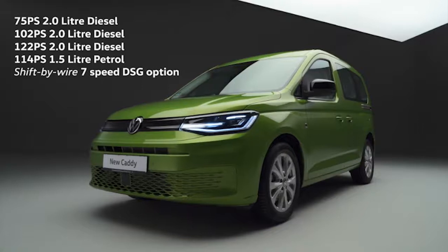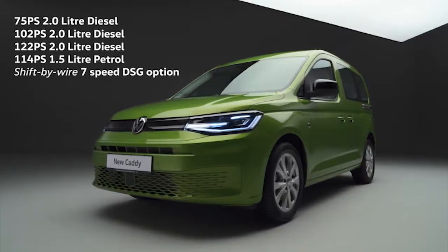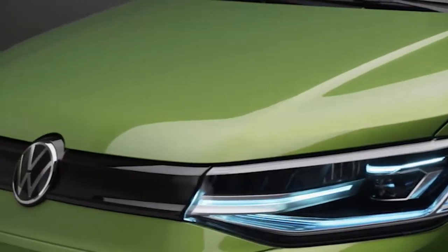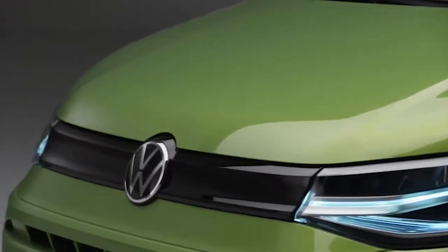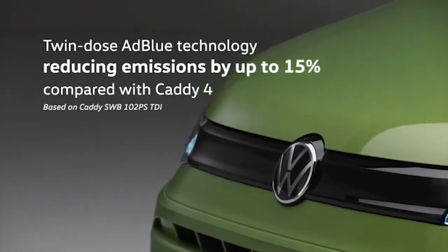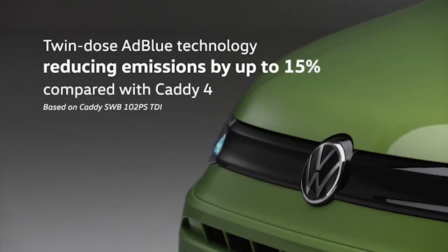Not only that, Caddy 5 is the only van in its segment with 4Motion all-wheel drive. With advanced twin-dose AdBlue technology, Caddy is also RDE2 ready, way ahead of legislation, reducing CO2 compared to the previous generation.